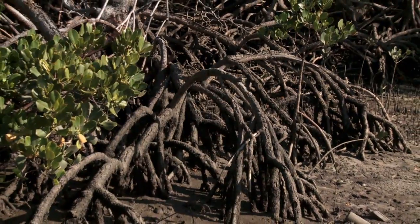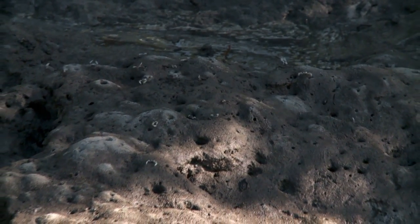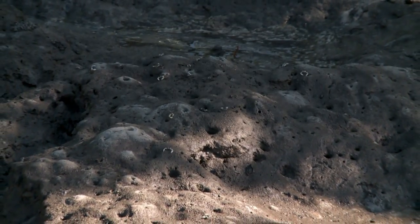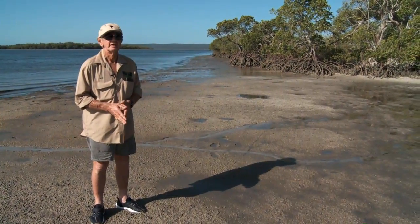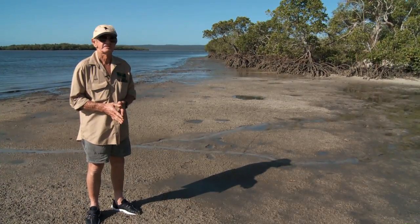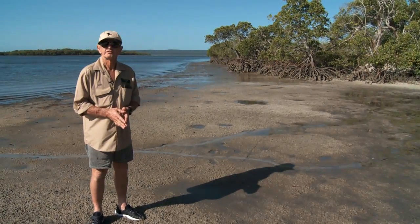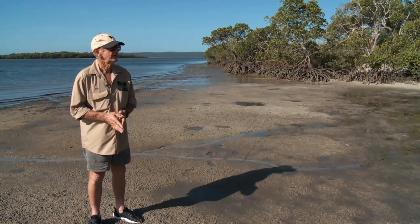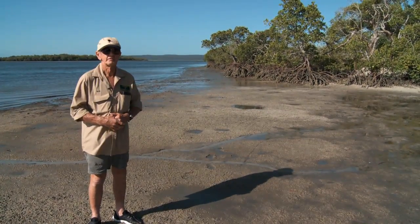So this is a very pristine area, and to think that this could be destroyed is very, very sad indeed. I'd like to see all Australians get behind us and try to keep this for our future generations and for all our children. It would be criminal to destroy it. Absolutely criminal.